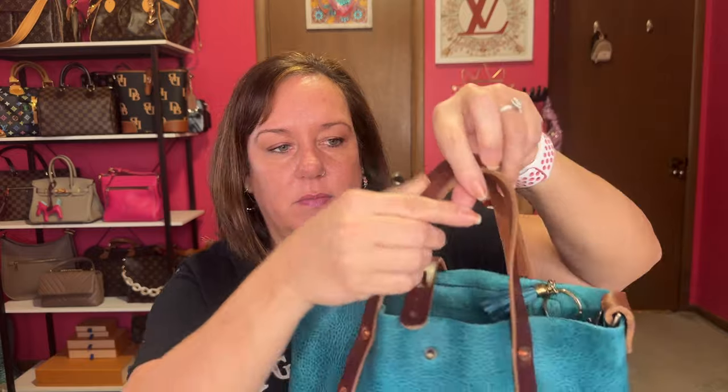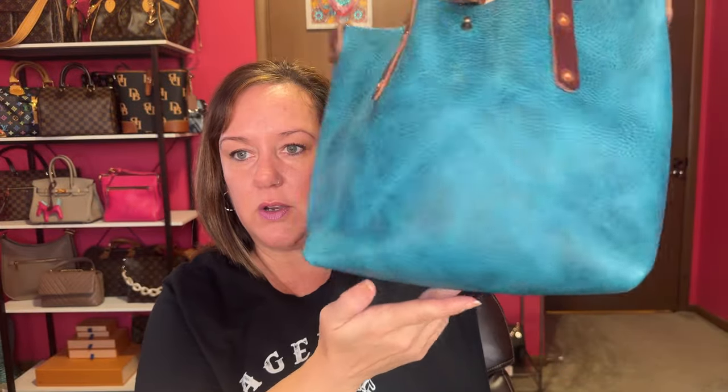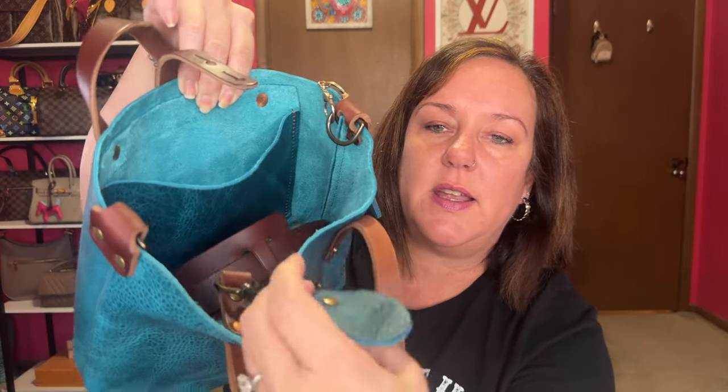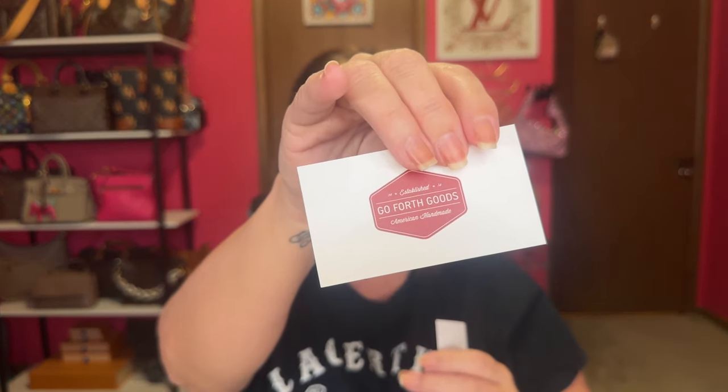I just wanted the same brown interior, and here it shows their Go Forth Goods logo — there's no logo anywhere else on the bag. It has one pocket on the side and a key keeper. This little key chain was a free gift — it says Go Forth Goods on it. You also get personalized cards from them. This one shows the crafted date, which was March 3rd of 2023, made by Donna.